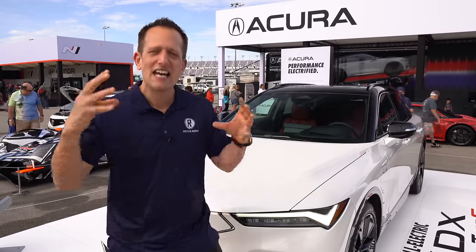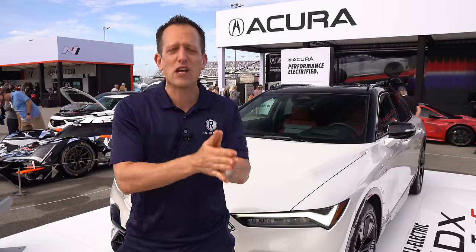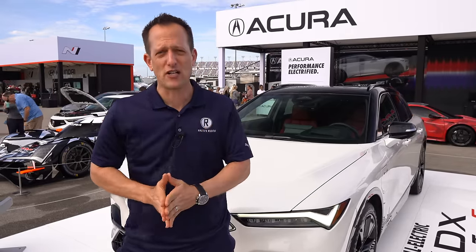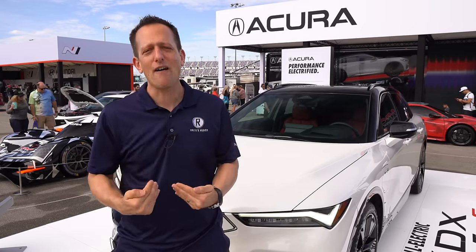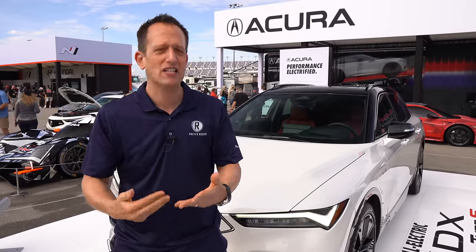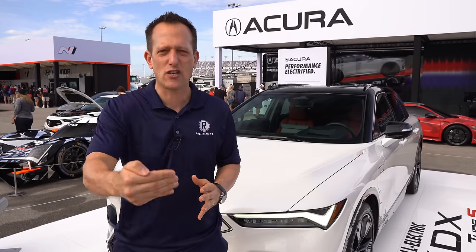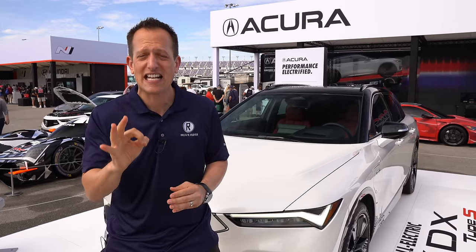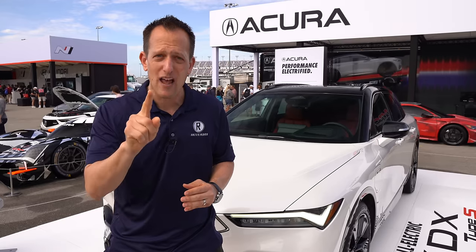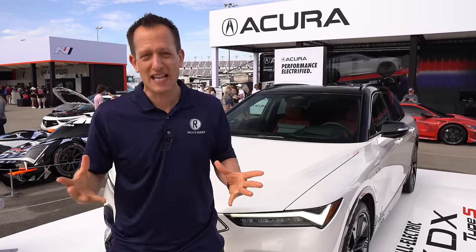This ZDX — the name isn't new, but the vehicle is totally fresh because this is Acura's first BEV, battery electric vehicle. There's a lot of competition in this segment: vehicles like the Model Y and Model X from Tesla, Audi's e-trons, and Genesis now electrifying their SUVs. What I want to find out is, is the Acura ZDX Type S worth the price for that performance in the electrified midsize SUV segment.